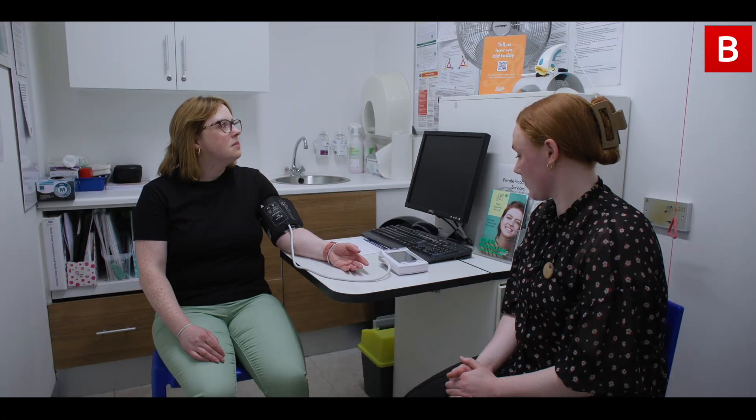There are lots of different things that can affect your blood pressure readings. That includes diet, smoking, alcohol, and weight — all of these things can have a negative effect on your blood pressure. So it's important to look at these lifestyle measures and see if there's anything that you can improve on, and in turn that can improve your blood pressure and your overall health as well.